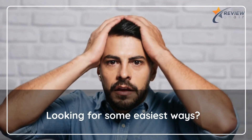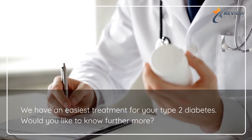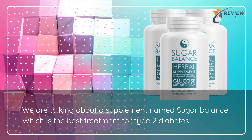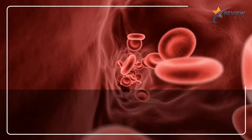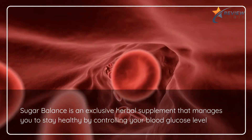Looking for some easiest ways? We have an easiest treatment for your type 2 diabetes. We are talking about a supplement named Sugar Balance, which is the best treatment for type 2 diabetes. Sugar Balance is an exclusive herbal supplement that manages you to stay healthy by controlling your blood glucose level.